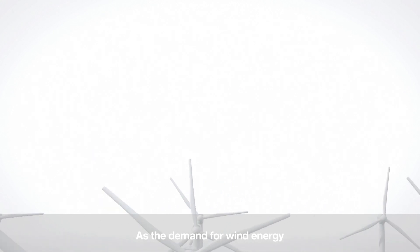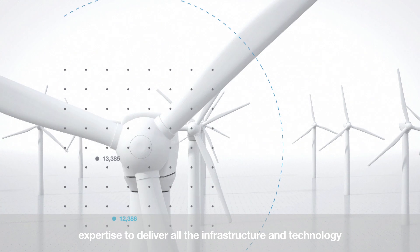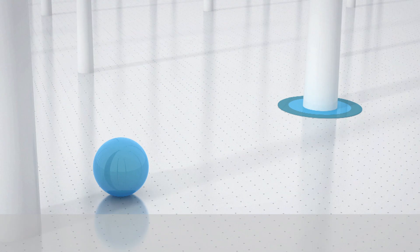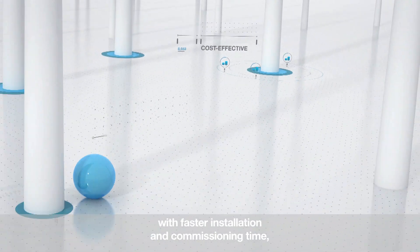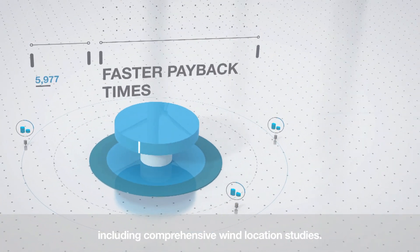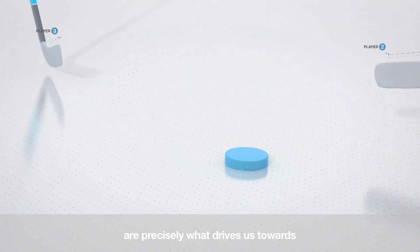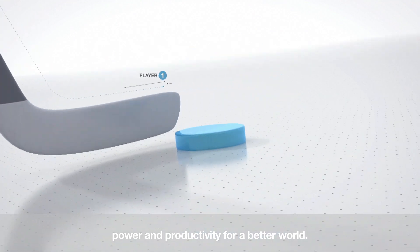As the demand for wind energy becomes a bigger and bigger part of the future, expertise to deliver all the infrastructure and technology involved in wind parks becomes more challenging. Wind parks need to be more cost-effective, with faster installation and commissioning time, faster payback times, including comprehensive wind location studies. At ABB, these challenges are precisely what drives us towards power and productivity for a better world.